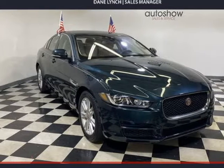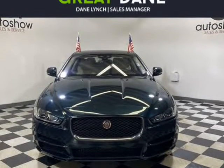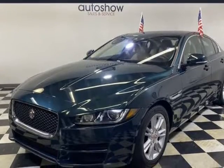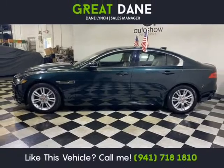This 2017 Jaguar XE is brought to you by Great Dane Inventory. Bringing together amazing technology, innovation and design, our one owner, Clean Carfax 2017 Jaguar XE Premium is gorgeous in British racing green metallic.